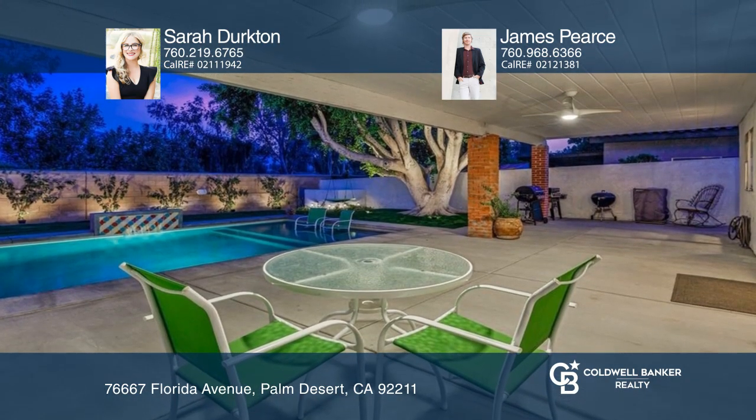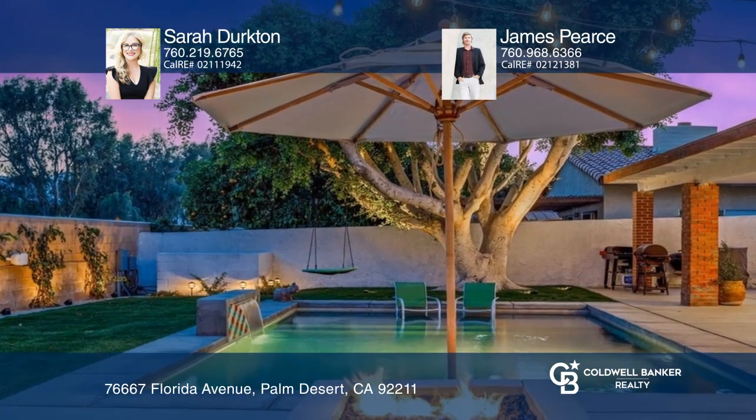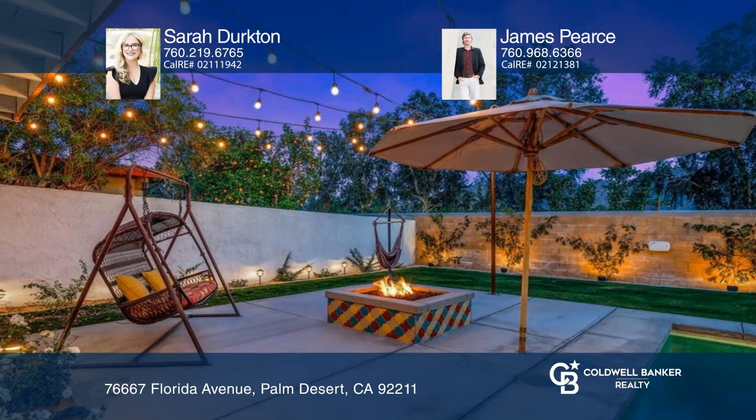Outdoor living is made enjoyable in the backyard with a concrete patio, pebble tech pool, a fire pit, all new landscaping and lighting. Welcome home.